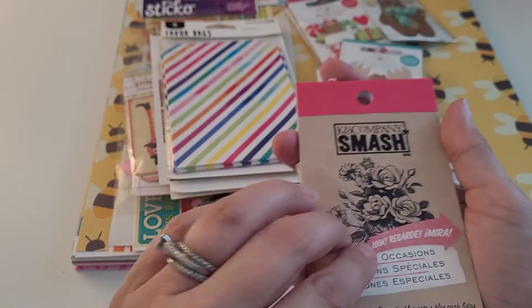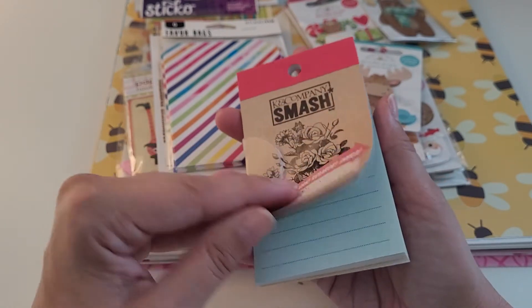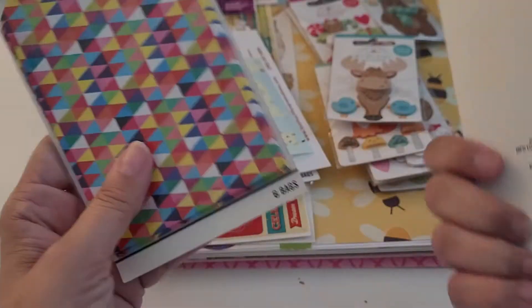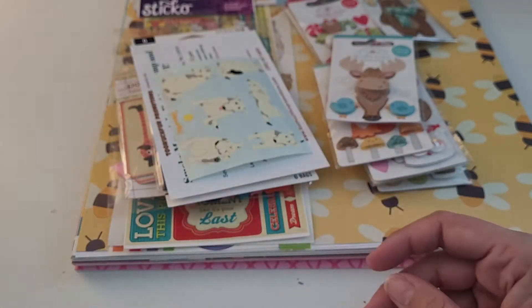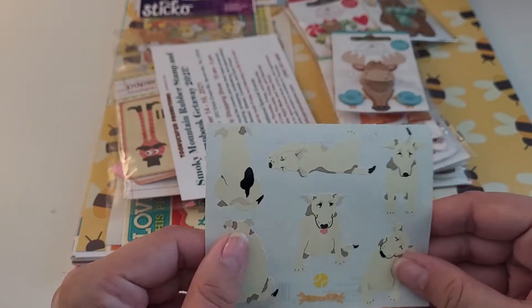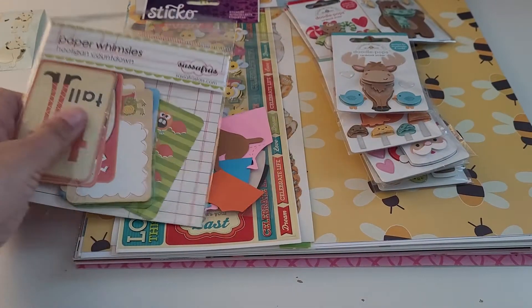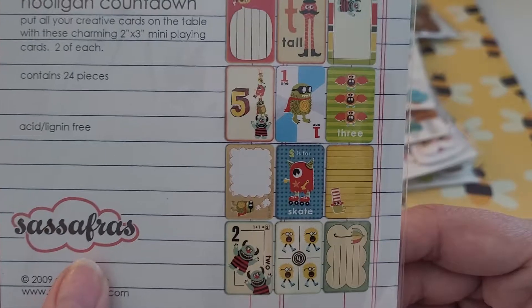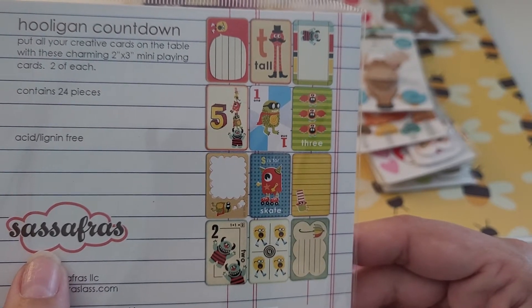I found this smash book for a dollar and I thought it would be perfect for junk journaling. These sets of goodie bags were each a dollar — you get six — and I just loved the bright fun colors. I got this cute little sticker sheet because it reminds me of my dog Shelby, so I had to pick it up. There were also these little flash cards by Paper Whimsy Sassafras — a dollar each — with cute little monsters that would be fun for Halloween.